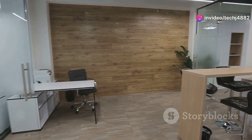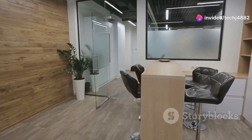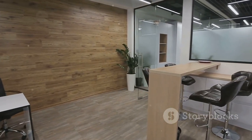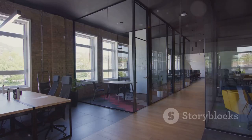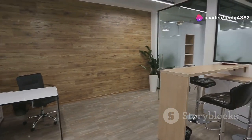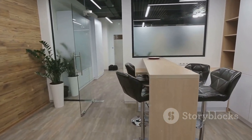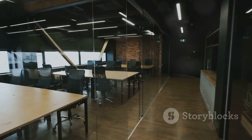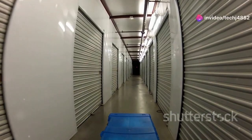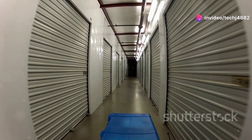And don't let the word portable fool you — these dividers are still surprisingly stylish and functional. They come in a wide range of materials, colors, and patterns to complement any decor. You can find them in lightweight fabrics for a soft and airy feel, or opt for sturdier options like wood or metal frames with decorative panels. They're lightweight and easy to move, allowing you to reconfigure your space in minutes. You can easily fold them up and store them away when not in use, making them ideal for small spaces.